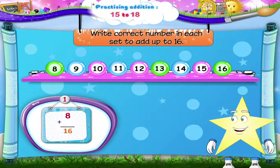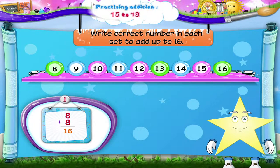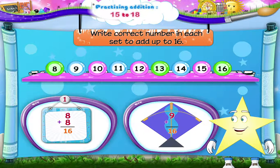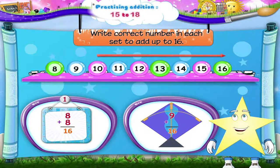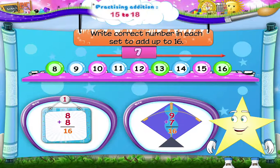This set of numbers has to add up to the number 16. So, 8 plus 8 equals 16. Counting forwards: 9, 10, 11, 12, 13, 14, 15, 16. That's 8 numbers. We have counted 7 numbers. So, 9 plus 7 equals 16.